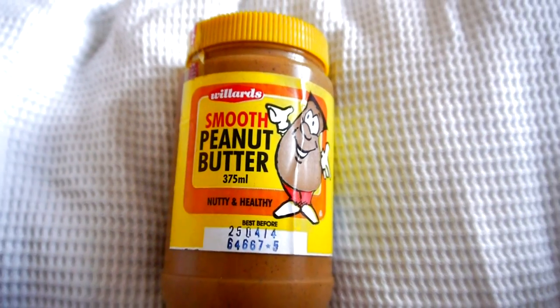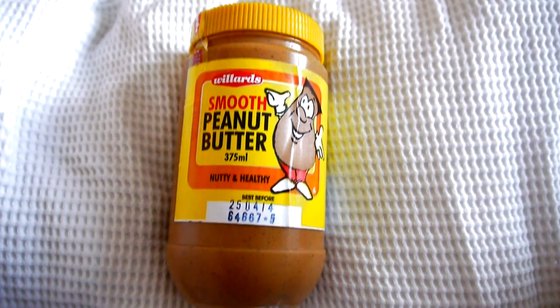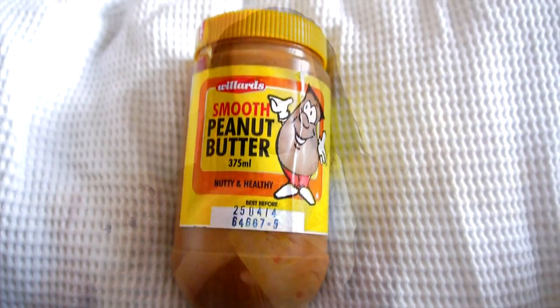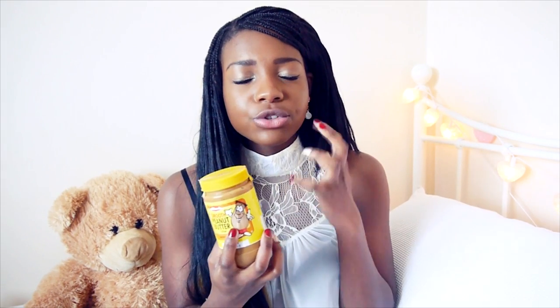My next favourite is from Zimbabwe — it's the Smooth Peanut Butter, Nutty Nutty and Healthy. It does not get any more natural or organic than this because they don't add anything to it. You can taste the difference — even the organic peanut butters in the supermarket here taste a little bit bland, like they've been watered down. This tastes so strong and so nutty — like actual nuts have just been thrown in there. The taste is gorgeous.